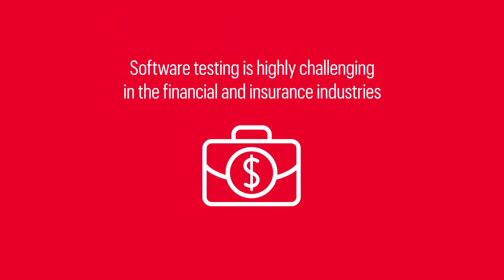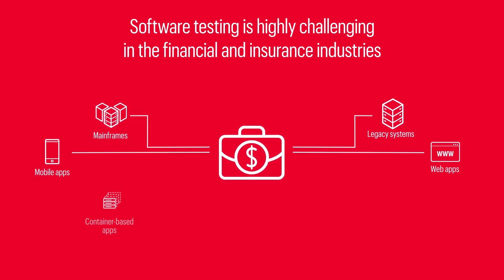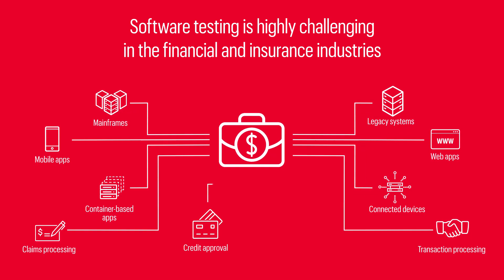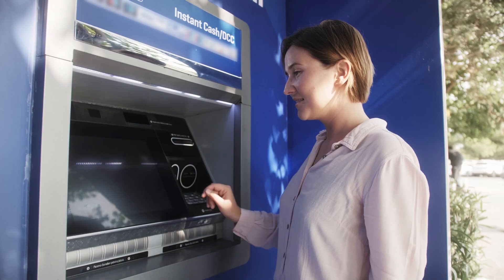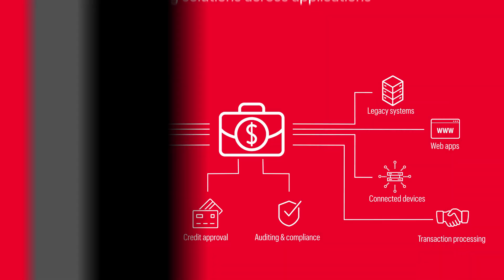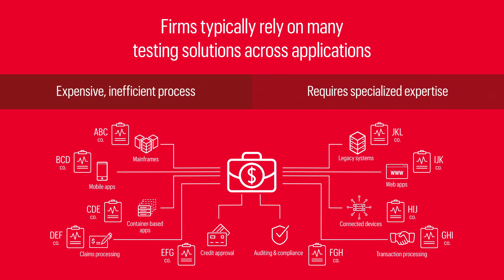Software testing is highly challenging in the financial and insurance industries, with many applications running on virtually every platform — from mainframes and other legacy systems, to customer-facing mobile and web apps, to virtualized, container-based applications and connected devices like ATMs and more. In these strictly regulated industries, it's critical that QA testing ensures customer confidence and maximum security and data privacy across all applications. Firms typically rely on many testing solutions across applications, an expensive, inefficient process that requires specialized expertise.